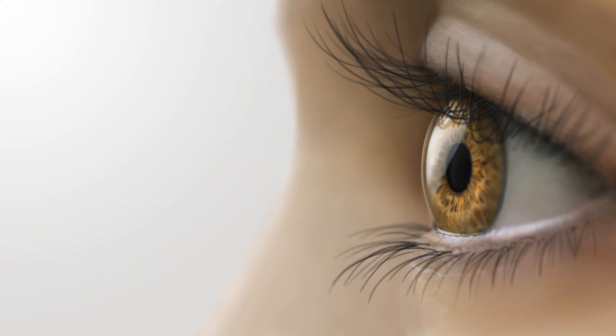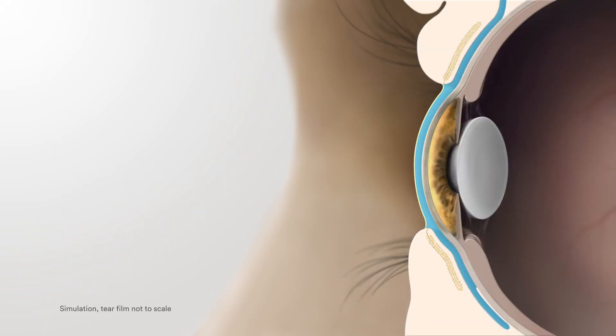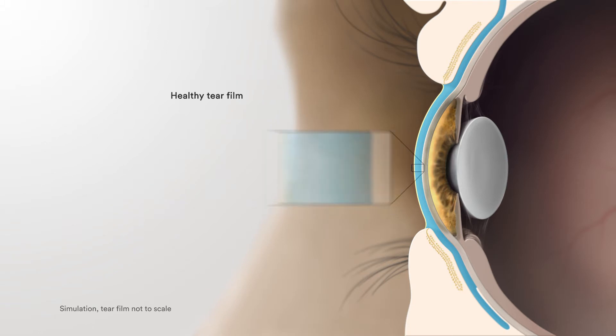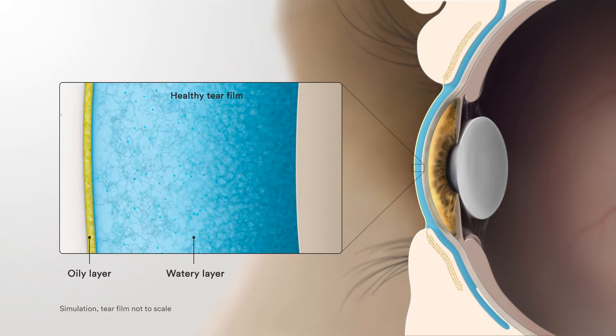To understand the role of meibomian glands, let's take a look at a cross section of the eye. We have the eyelid on the outside, the oil glands within them, the tears, and the front of the eye. Looking closer at the tears, we see an oily layer sitting above and protecting a watery layer of aqueous and mucus liquid.